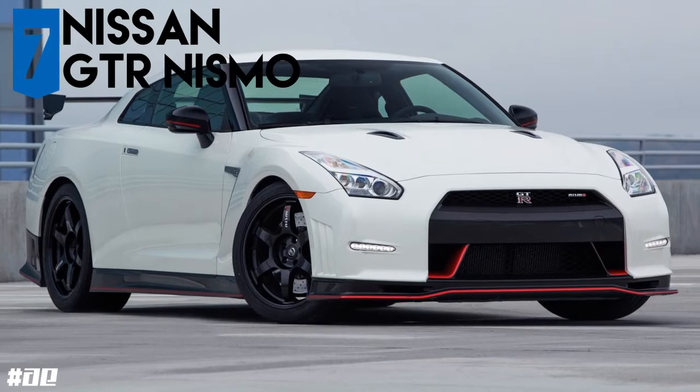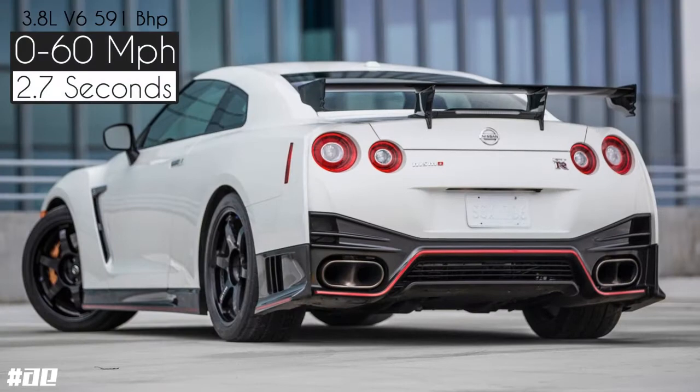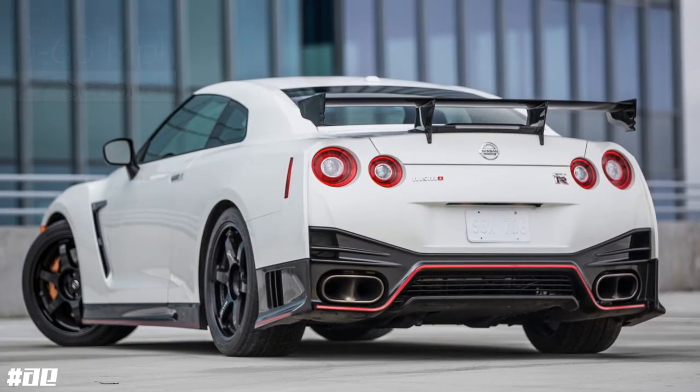Nissan introduced a Nismo Edition GTR in the year 2015, powered by a 3.8 litre V6 twin turbo producing 591bhp, with a 0-60 time of 2.7 seconds.